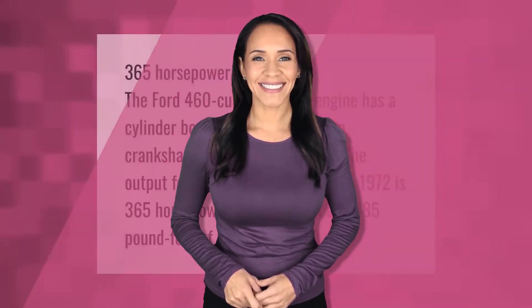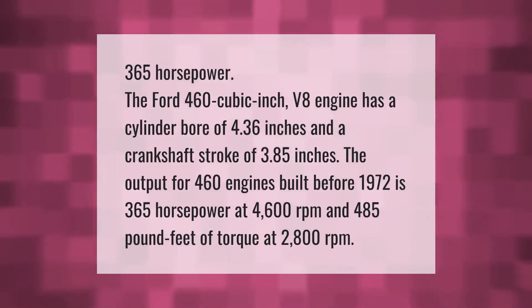The Ford 460 cubic inch V8 engine has a cylinder bore of 4.36 inches and a crankshaft stroke of 3.85 inches. The output for 460 engines built before 1972 is 365 horsepower at 4,600 revolutions per minute and 485 pound-feet of torque at 2,800 revolutions per minute.